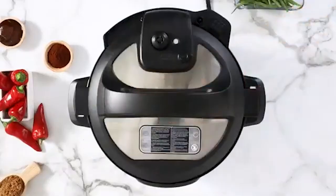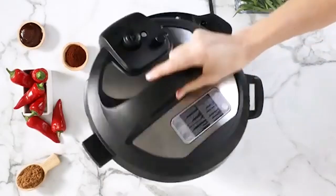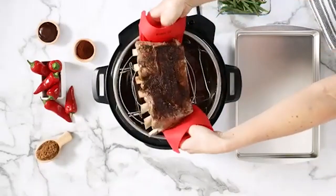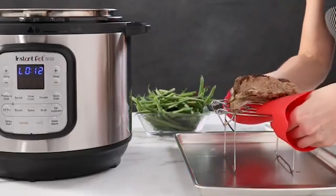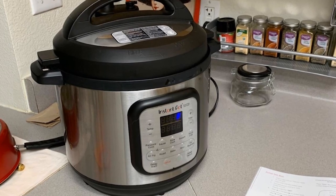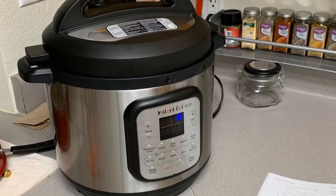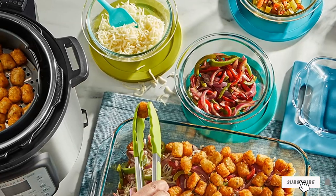It pressure cooks, sauces, steams, slow cooks, sous-vide, warms, air fries, roasts, bakes, broils, and dehydrates. Innovative EvenCrisp technology ensures a perfect crunch every time — imagine biting into fall-off-the-bone ribs with a great air-fried crust. The multi-purpose air fryer basket with dehydrating and broiling tray is designed for optimum airflow, and the protective mat is great for countertop and storage use.